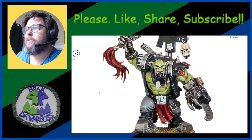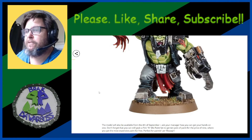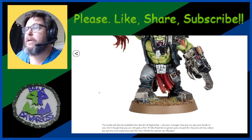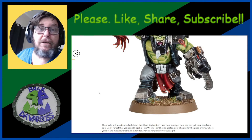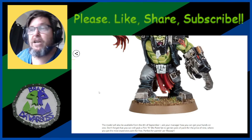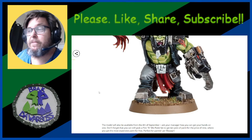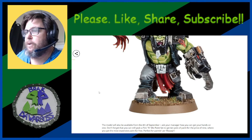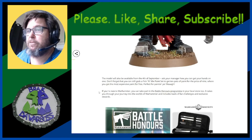He looks good and he's going to be available from the 4th of September. I'm a bit unsure what these things go for — I'd say somewhere between 30 to 40 dollars Australian; what that is in other countries I'm sorry I just don't know. I need an Aussie insider — if you're an Aussie and you know things that I don't and you're watching this, chuck me an email. The model will be available from the 4th of September so ask your manager how to get your hands on one — it'll probably involve the swapping of coinage.